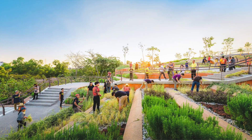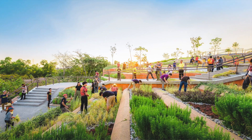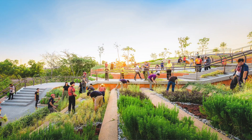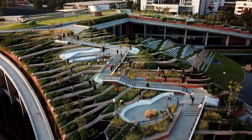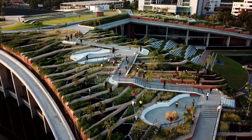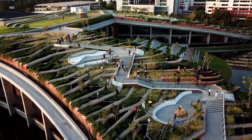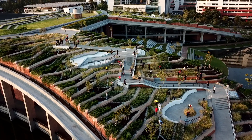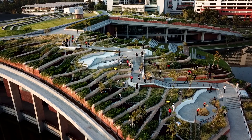Through year-round workshops on sustainable agriculture, it shares newfound knowledge for 40,000 campus residents and the surrounding community to use at home. Lessons on Thai agriculture, landscape, and native soil are embedded into the 1.7-acre Thammasat University Urban Rooftop Farm, educating future leaders to adapt and embrace climate challenges by building sustainable cities for generations to come.